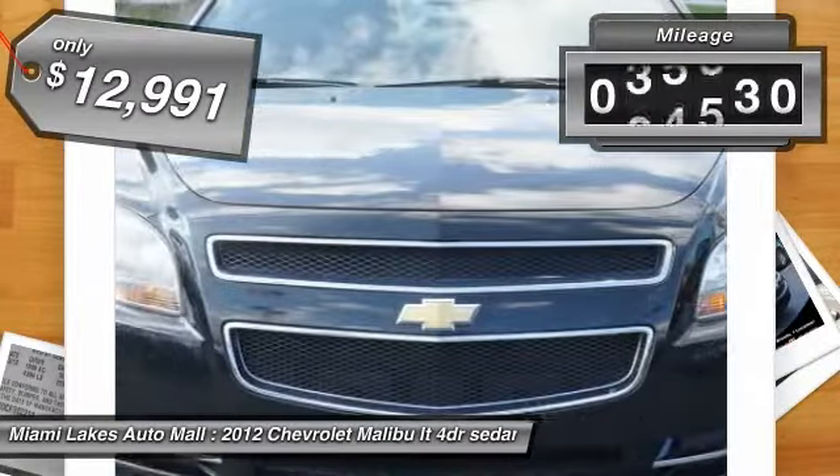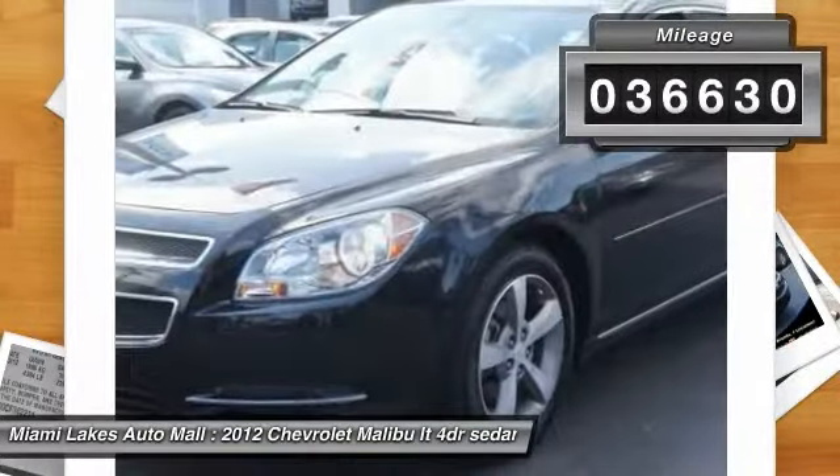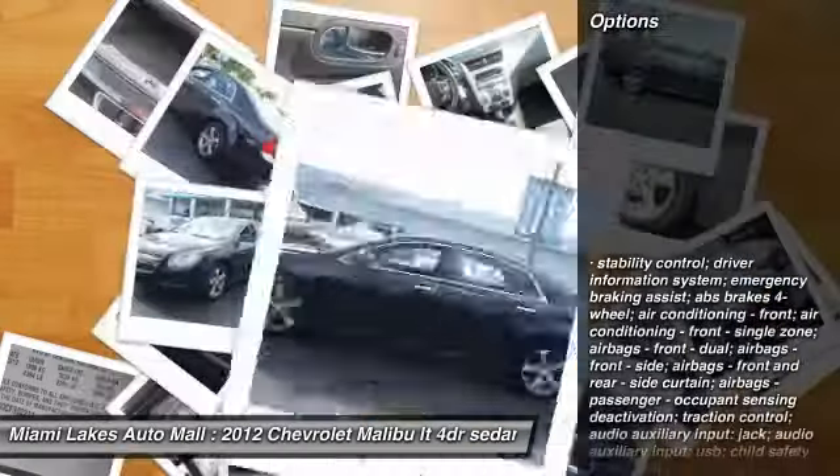This vehicle has less than 40,000 miles. Here are some of this vehicle's great options: tinted glass.